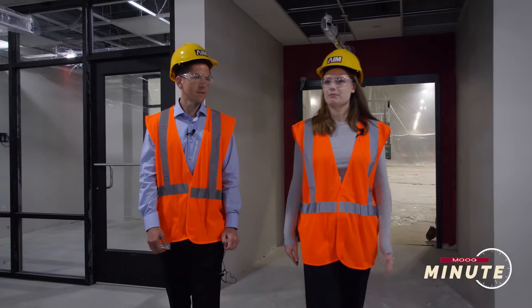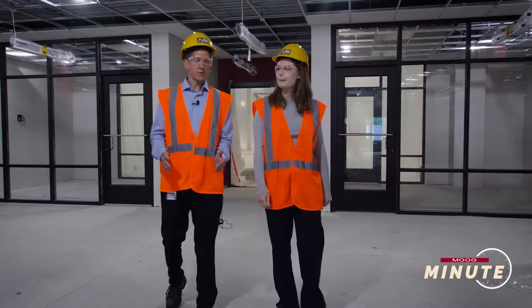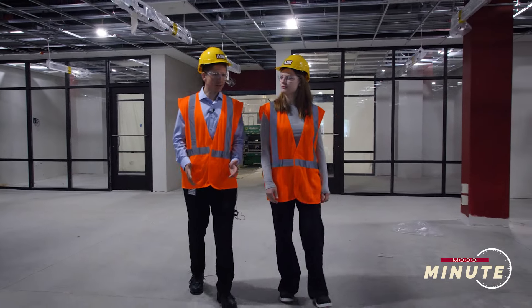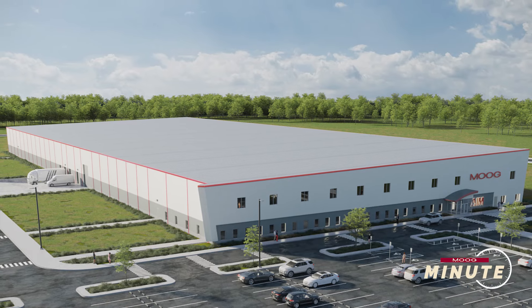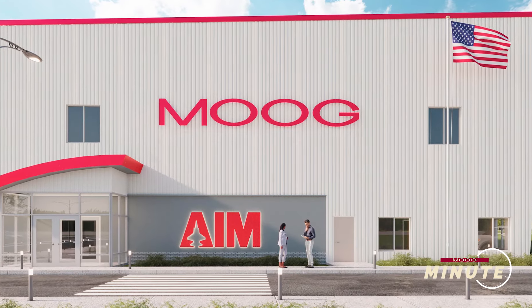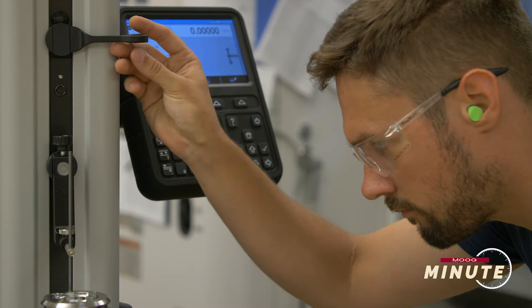So how will this building impact both current and future operations here? This facility represents a significant step forward in terms of manufacturing technology. We will leverage increased automation, in-cell inspection activities, and a facility purposely designed around product flow to better serve our customers' needs in terms of quality and delivery. One of the things we should see is a significant reduction in what the customer sees as lead time.